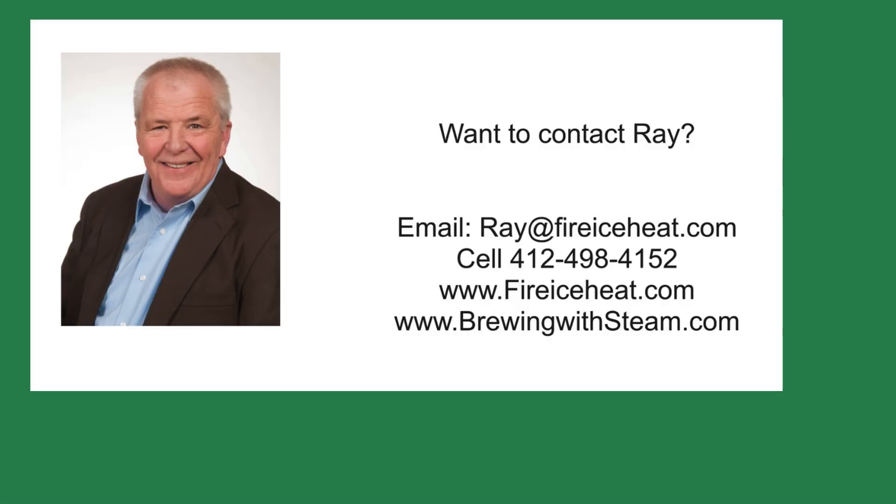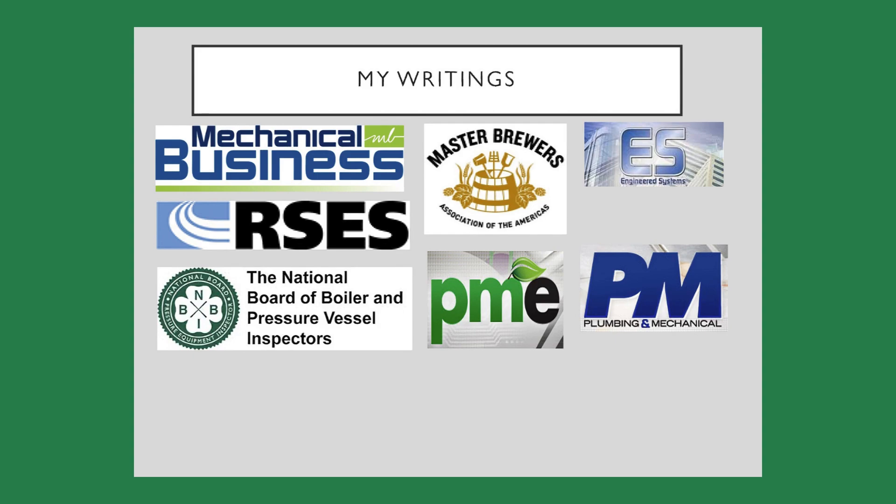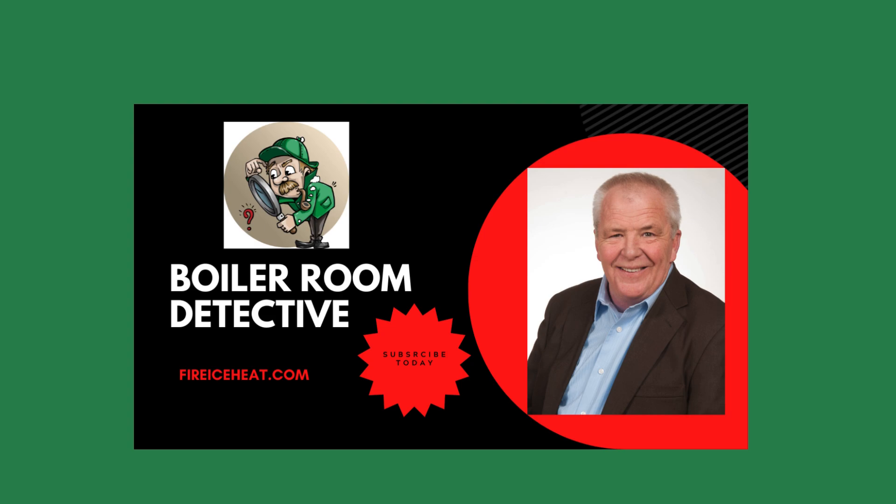If you would like to contact me, my contact information is here. I have two websites: BrewingWithSteam.com has my monthly blog post on steam systems for breweries, and Fire Ice Heat is my company website. I have written 11 books on boilers and they are available on Amazon. You can also find some of my writings in these fine publications. Thanks for stopping by Boiler Room Detective and I hope to see you on the next case.